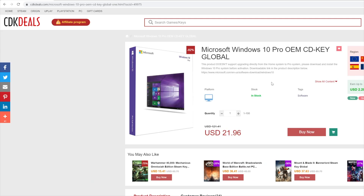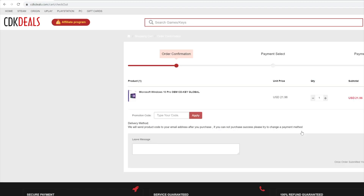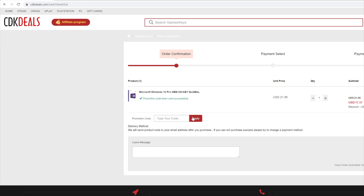First, you want to go and sign up for an account to make sure all your information is in there. After you've done that, you can search for Windows 10 and you'll see there are various versions — you can even get multiple keys. The one we're going to talk about today is Windows 10 Pro OEM. It's pretty much the best version if you're just building your own gaming PC. You add it to your cart and you'll have the option to put in a coupon code — put in CC20, that's my coupon code — and you're going to get 20% off, bringing it well under $18.